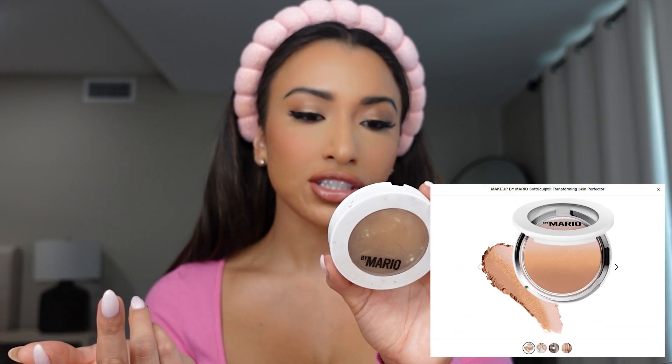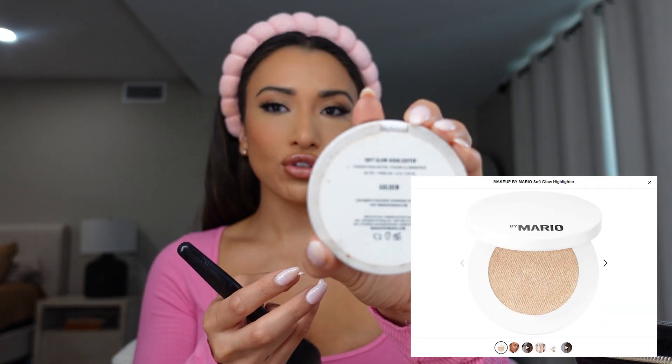Now that I'm done with my makeup, I like to set everything with the Soft Sculpt Transforming Skin Perfector by Makeup by Mario in the color medium. It just sets everything and has a little golden sparkle to it. Instead of doing the Laura Mercier that everyone does, I'm obsessed with this one because it gives you a little golden look and it's not so white on my skin. Now I like to add some sparkle to the cheeks with highlighter — this is also Mario, the Soft Glow Highlighter in the color golden. I also do my nose — just a tiny little bit of product down here, and it gives your nose an instant lift.